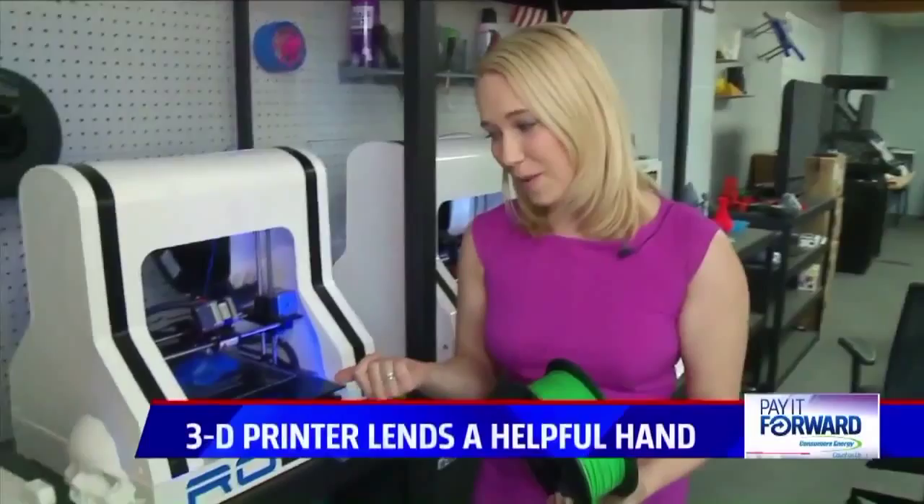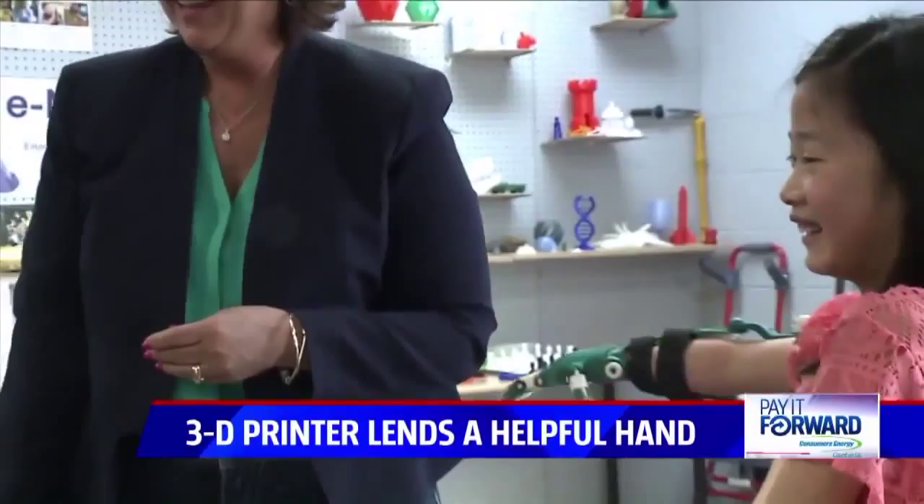At Access Lab 3D Printing, a spool of plastic can change a life one layer at a time.